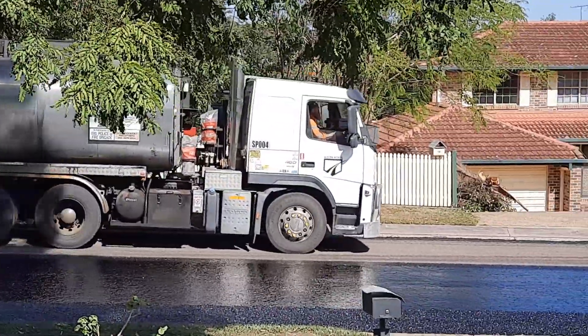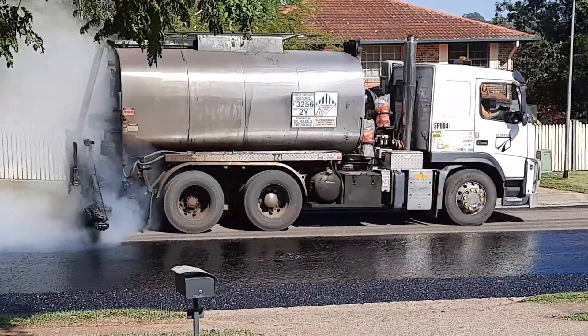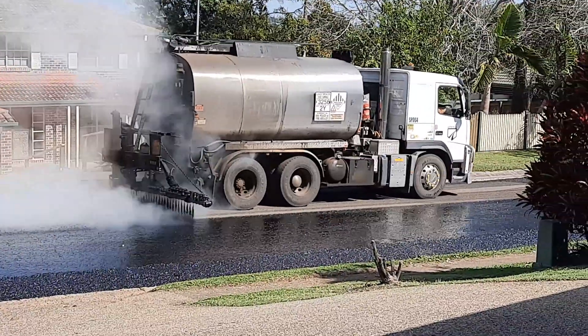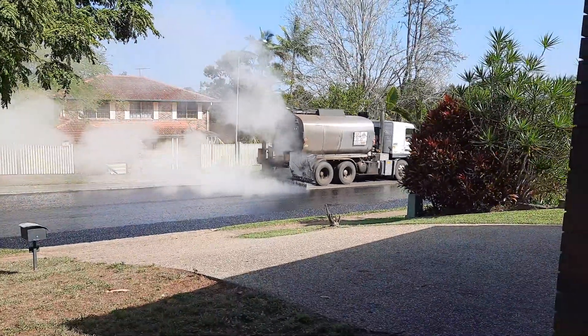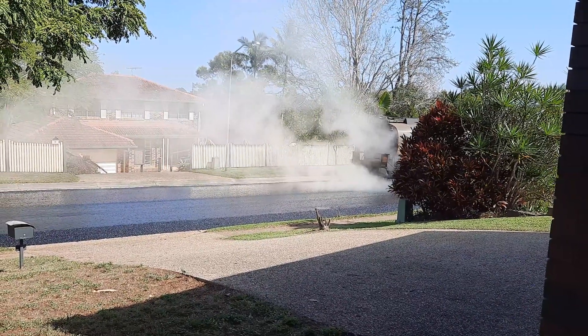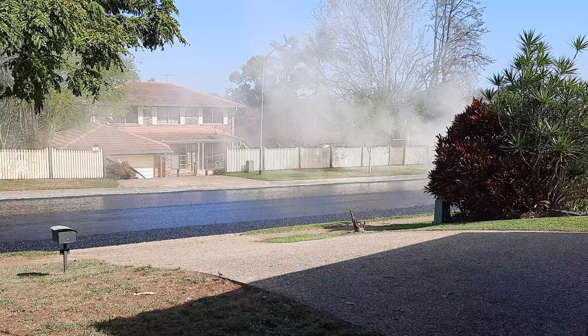Had the guy reverse over it before. Good, okay — I thought it was going to end up a grey-looking street. Doesn't smell bad at all.